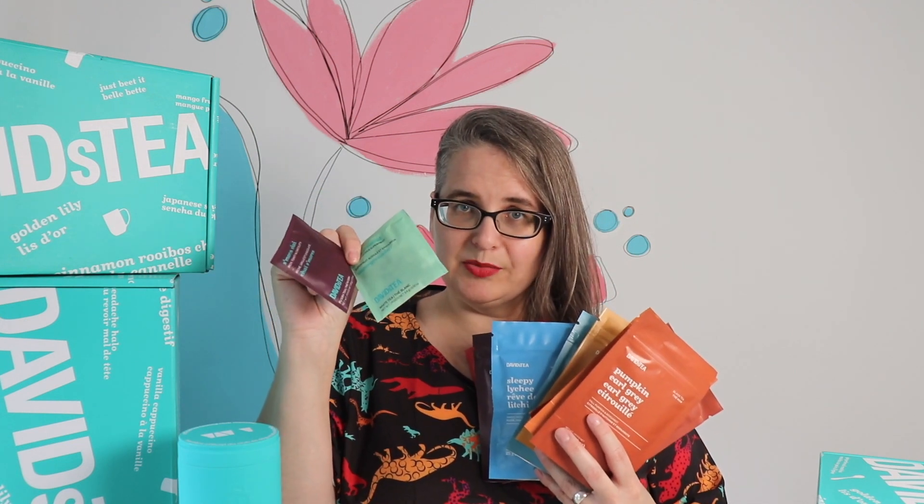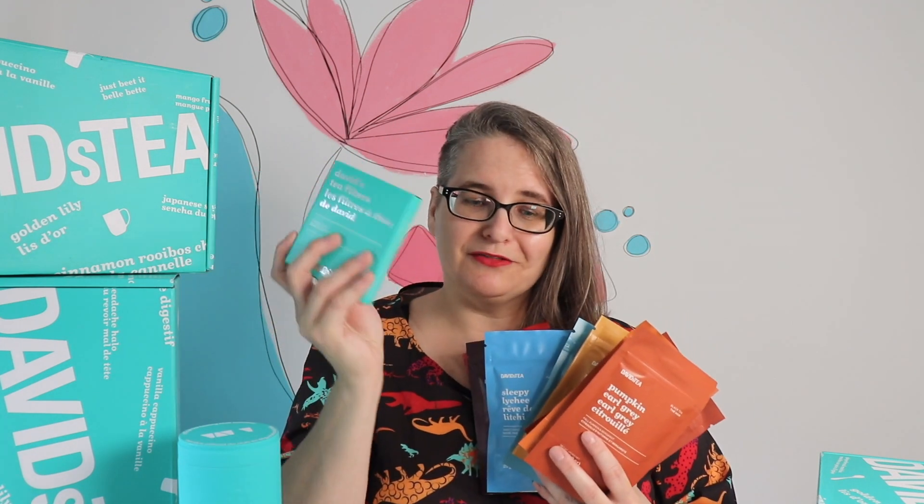Actually ten, because we got these two little samples. We got a perfect steeper, which is spectacular, and a David's Tea filter, which I love. For $35 shipped to our door — that is an incredible deal. If you are interested in trying a bunch of different teas, I think this is a spectacular deal.